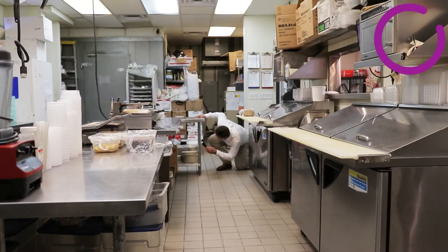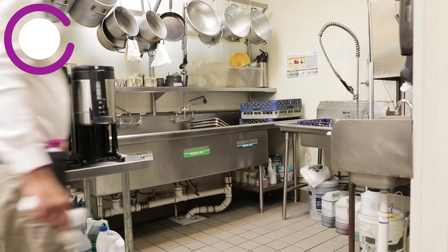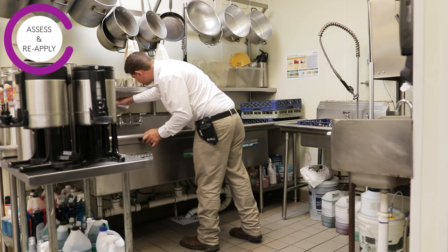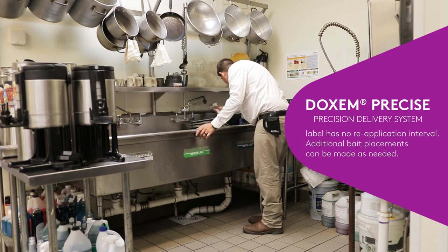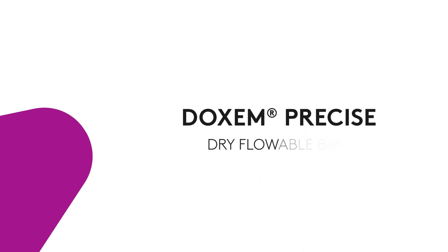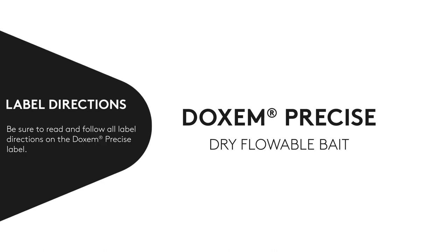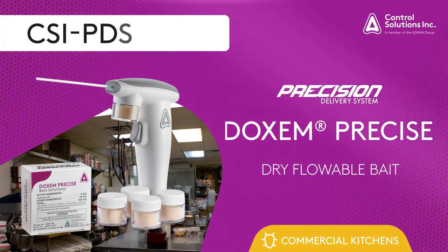Following your thorough service of a commercial kitchen, a reinspection of the property in a 7- or 14-day follow-up can be scheduled. Assess the new activity level and make applications to areas where pests likely consumed the bait material. Since the Dachshund Precise label has no reapplication interval, additional applications can be made. In subsequent monthly services, additional bait placements can be made as needed. Dachshund Precise can be used both indoors and outdoors and is effective on a wide variety of pests. Be sure to read and follow all label directions. For more information, please check out our website, csi-pds.com.